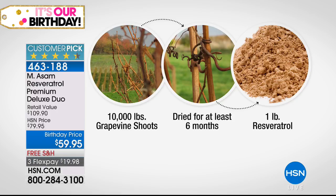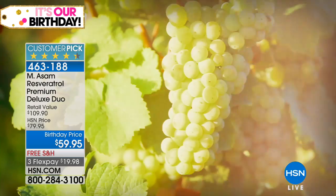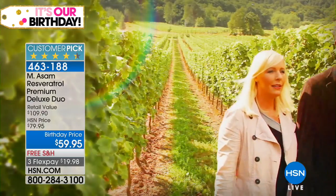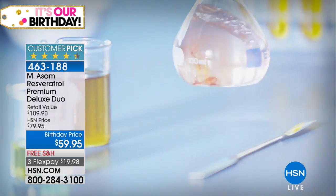We have our own vineyards; we do everything in-house. We have the biggest technology. These are our vineyards in Germany — we do everything in-house. This is the best price ever. We're walking through the vineyards here, and we have the highest potent resveratrol the skincare market has to offer.